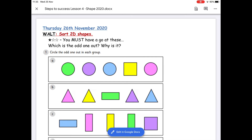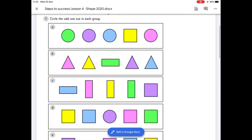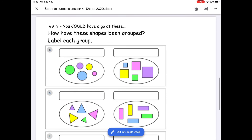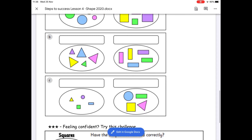So that brings us on to our task for today. I've got a one-star, two-star, three-star challenge. The one-star challenge is finding the odd ones out — you've got to circle the odd one out in all of these groups. The two-star challenge: I have grouped my shapes together but I've forgotten how I've grouped them — see if you can label each group.